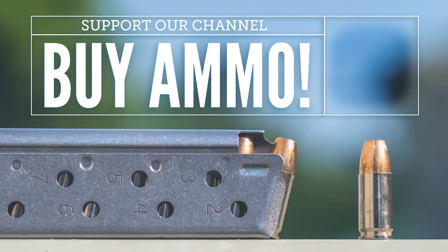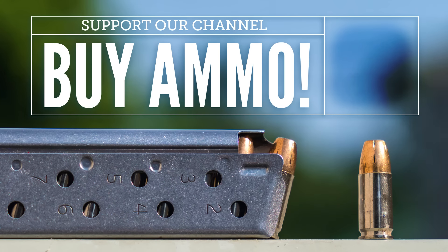Whether you are running a 20-gauge or a 12, the best way to mitigate recoil is with proper shooting technique in conjunction with a very short stock. I've got a video about that called Taming the 12-Gauge, so check that out if you haven't seen it. And if you want to support our channel, the next time you need some ammo be sure to get it from us at LuckyGunner.com.